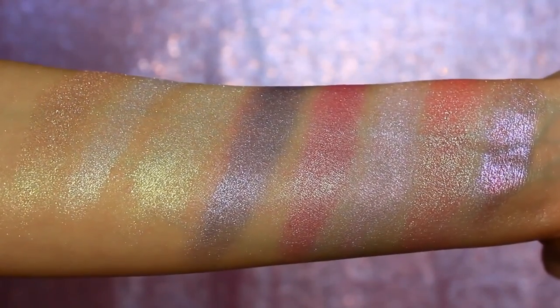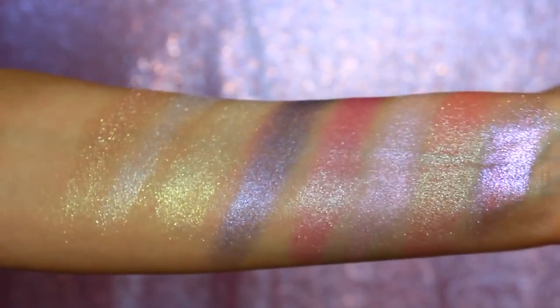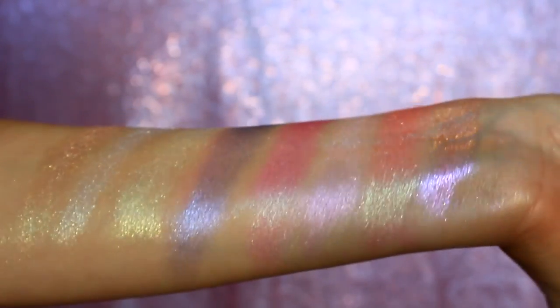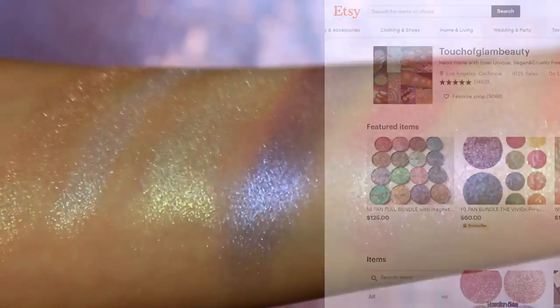I meant to do this video so long ago, but I had been waiting on a particular order from Touch of Glam Beauty that just came in the mail as of last week. So finally I have been able to put this video together for you guys, show you some in-depth swatches and in-depth footage of the different products that I have from her — and of course we're talking about Touch of Glam Beauty, which is a brand that I've mentioned quite a few times here on my channel.